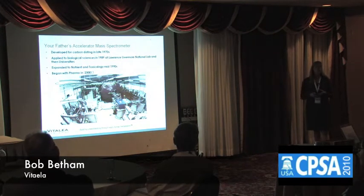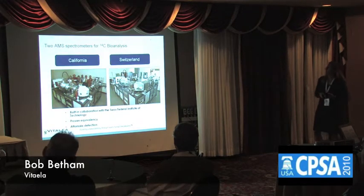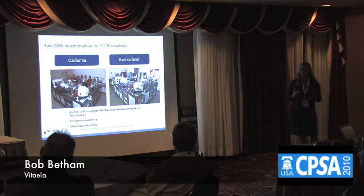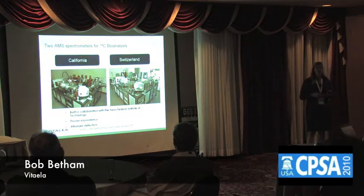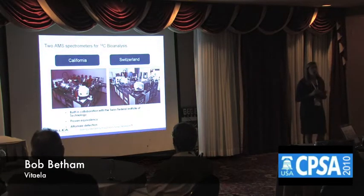Well, welcome to the new age of accelerator mass spec. At Vitalia, we utilize the Biomechanis instrument. This is the only purpose-built instrument to specifically address the needs of the pharmaceutical industry. It's built to address selectivity, specificity, ruggedness, and also high throughput.